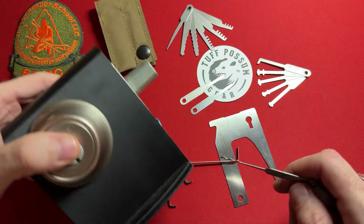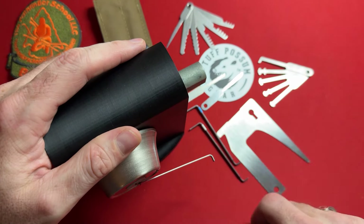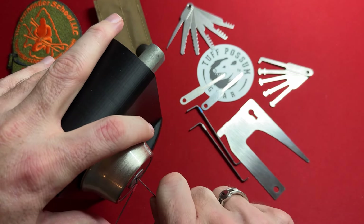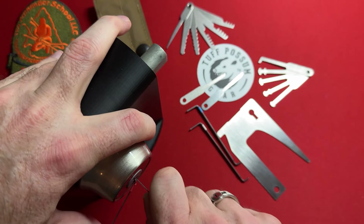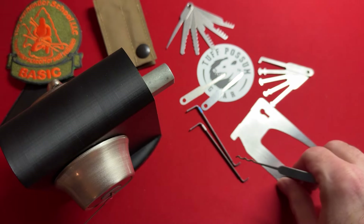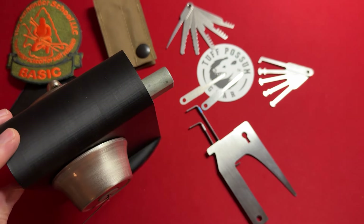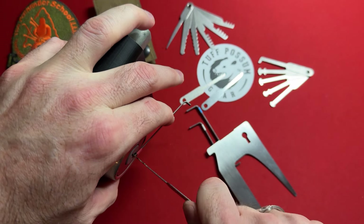Now let's look at the Kwikset — a standard deadbolt. I'm going to use the same tool and technique, but I want to teach a little secret. Sometimes even though I want to retract the bolt going left, the lock might not want to rake in the counterclockwise direction. So I'm going to rake it in the opposite direction — toward the door frame — and see if I have better luck. I keep raking in different angles, circular motions backwards and forwards. If you get frustrated and feel like something's over-set, just release tension, reset, and start over.